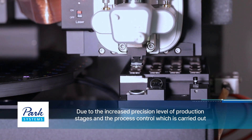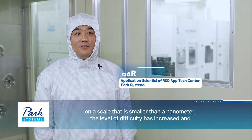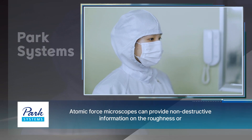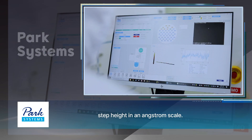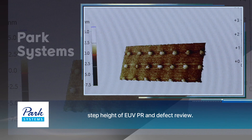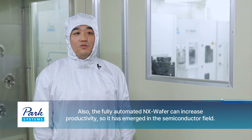최근 공정의 미세화와 nanometer 이하의 공정관리로 인해서 계측 난이도가 증가하고 이를 계측할 수 있는 장비 수요가 늘어나고 있습니다. 원자 현미경은 타 계측 장비가 제공할 수 없는 옹스트롱 이하의 거칠기 및 단차 정보를 비파괴적으로 제공할 수 있어서 CMP 거칠기, EUV PR의 단차, DPEG 리뷰와 같은 어플리케이션에 주로 활용되고 있습니다. 특히 전자동화된 NX Vapor가 높은 생산성까지 제공하면서 반도체 산업군에서 주목받는 것 같습니다.